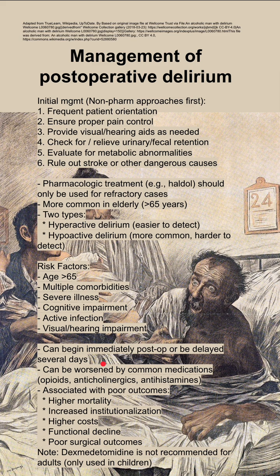These patients will have higher mortality, increased institutionalization, higher costs, functional decline, and poor surgical outcomes.